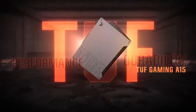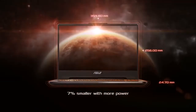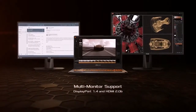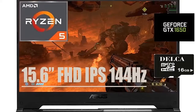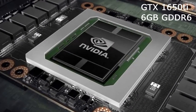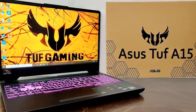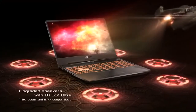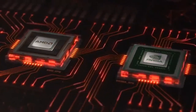Asus TUF Gaming A15. Display: 15.6-inch FHD, 1920 by 1080, IPS 144Hz. CPU: AMD Ryzen 7 4800H. GPU: NVIDIA GeForce GTX 1660 Ti, 6GB GDDR6 VRAM. RAM: 16GB DDR4. Storage: 512GB NVMe SSD. As with gaming PCs, going with an AMD processor is a great way of getting a powerful rig at a discount.